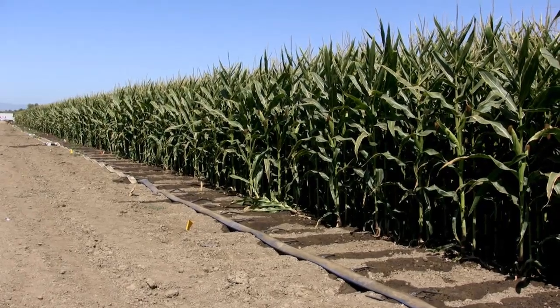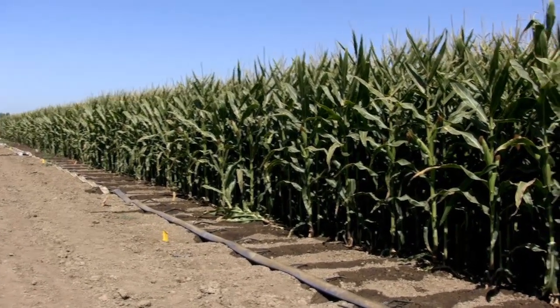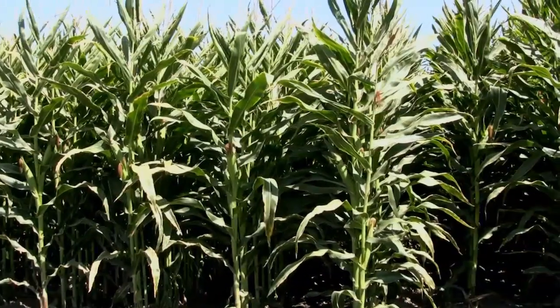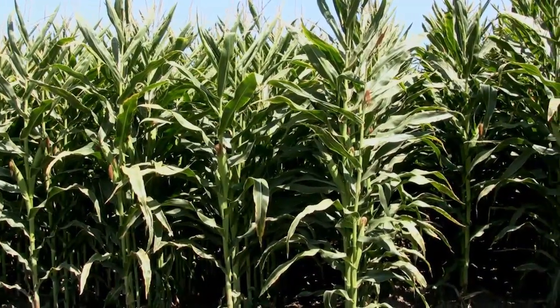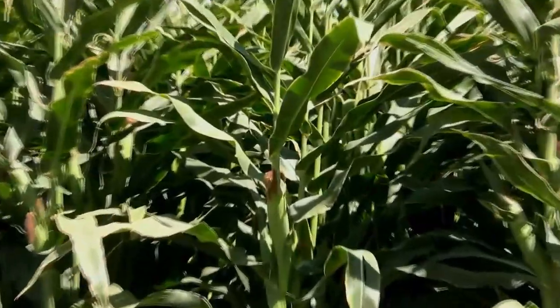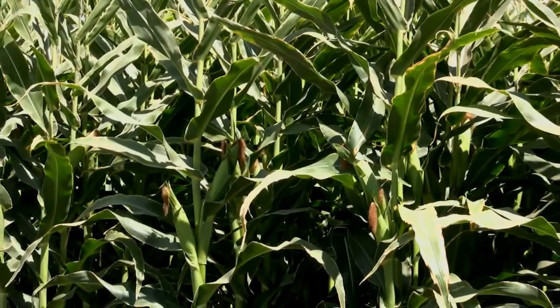Optimistically, if everything goes as we hope, we could have hybrids released as early as 2011 for our growers to experience. We're targeting the Western Corn Belt for our initial releases because that's where we tend to get the most drought and where we think the biggest value on a sustainable year-to-year basis would reside.